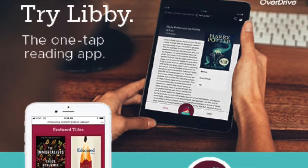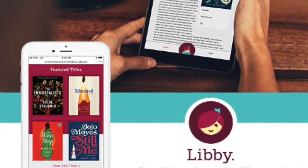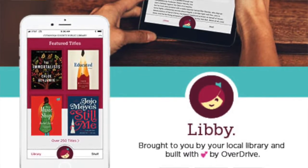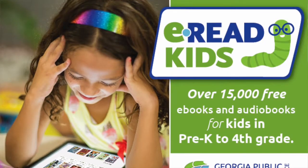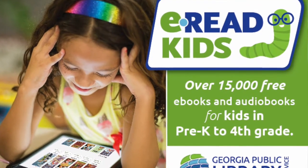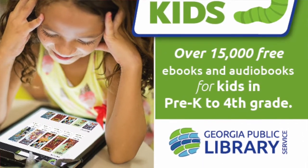We have some great resources for reading online. Take a look at our Libby app. Libby gives you access to e-books, audio books, and e-magazines that you can look at on your device — your computer, your tablet, even on your phone. You do need a library card to access Libby and all those e-resources. We also have a version of e-reading for kids called e-read kids, for ages preschool through fourth grade, with e-books and audio books including some graphic novels for kids.